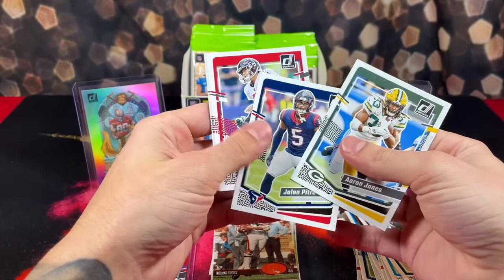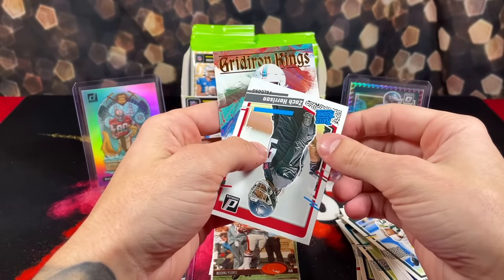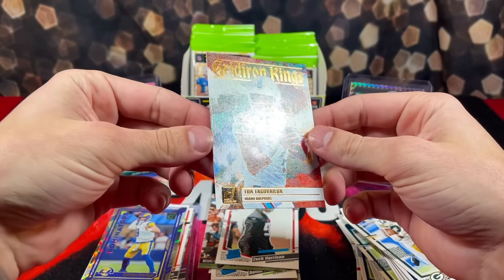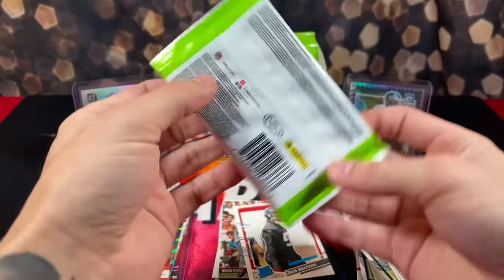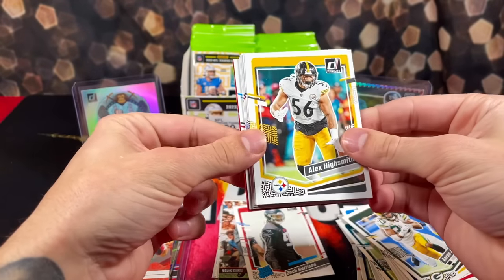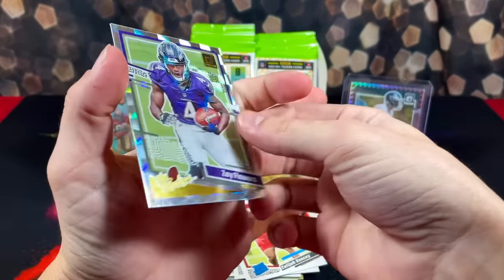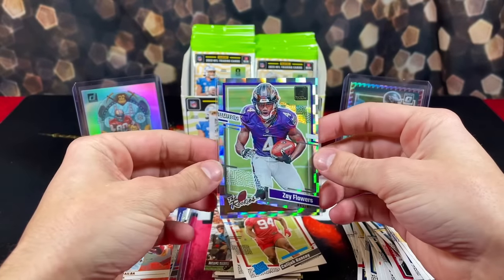Got Aaron Jones, Zeke. We got Gridiron Kings of Tua — love these cards, pretty cool insert, I like the canvas texture on the card. We had a backwards card on the back. Got DK, rookie Kalijah Kansi, and Zay Flowers on the Rookies insert.